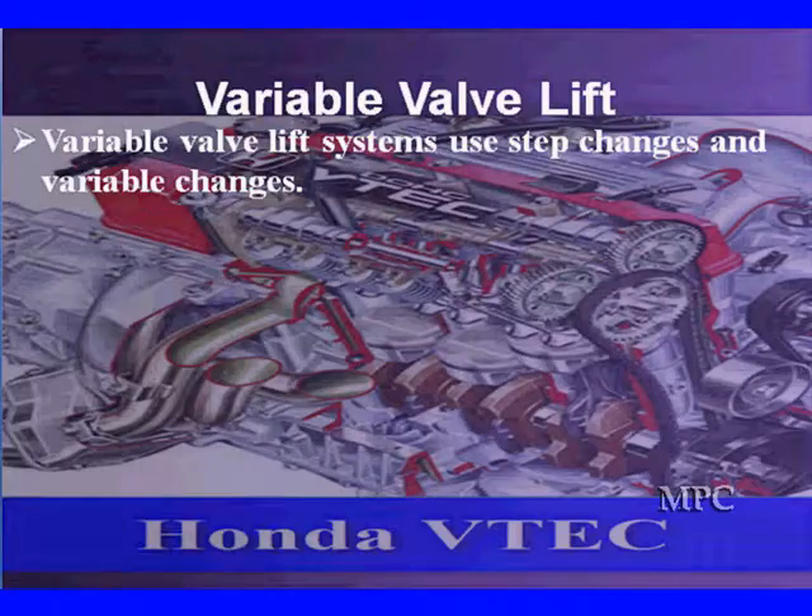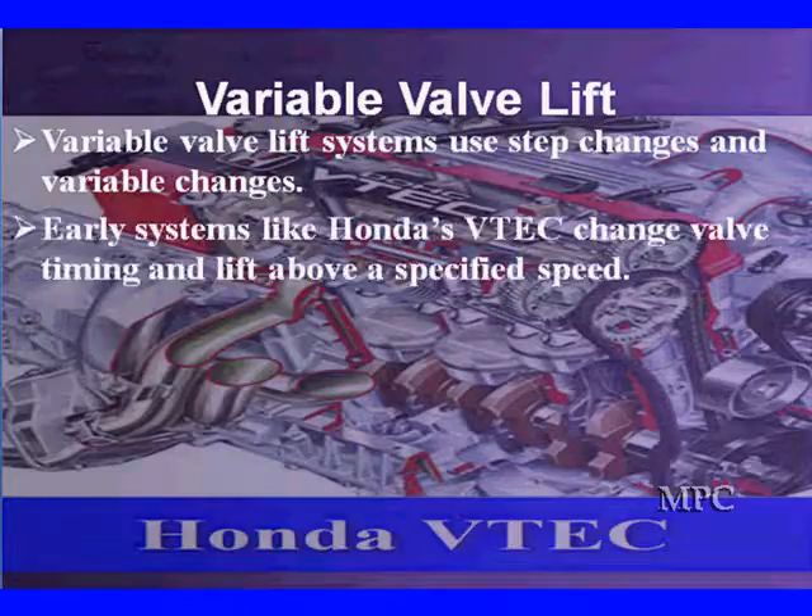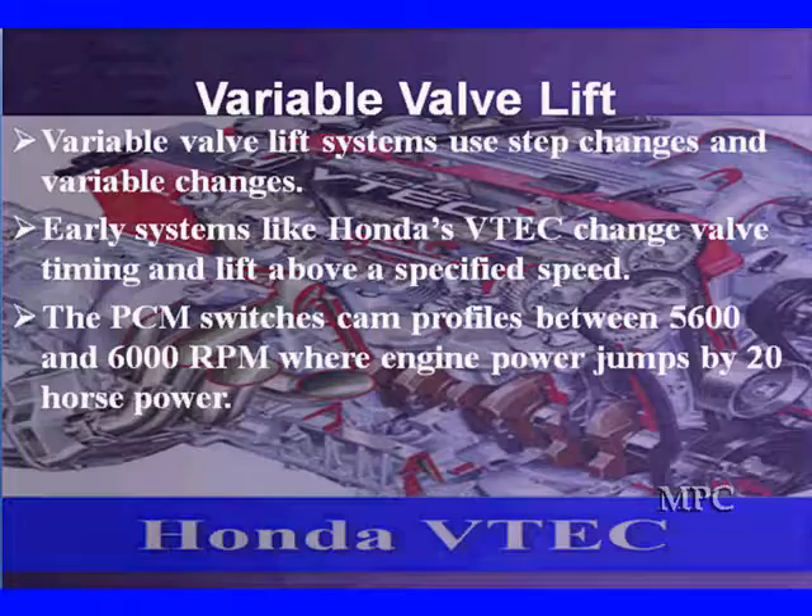Just like we had with variable valve timing, we have several generations of variable valve lift. Variable valve lift systems use step changes and variable changes on the early systems. One of the most widely used is what you see here in the shadow. Early systems like Honda's VTEC change valve timing and lift above a specified speed. Later on, we're going to go into continuously variable valve timing, which opens up some new possibilities.